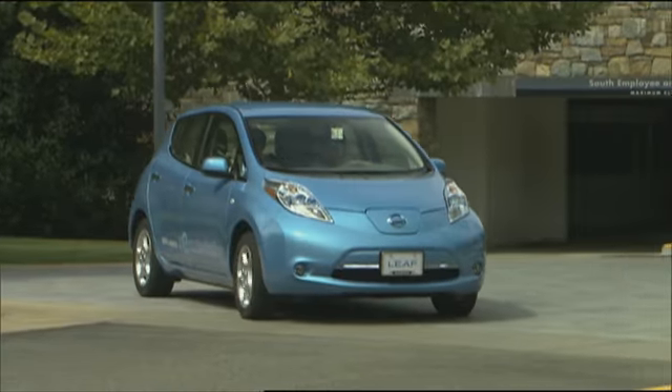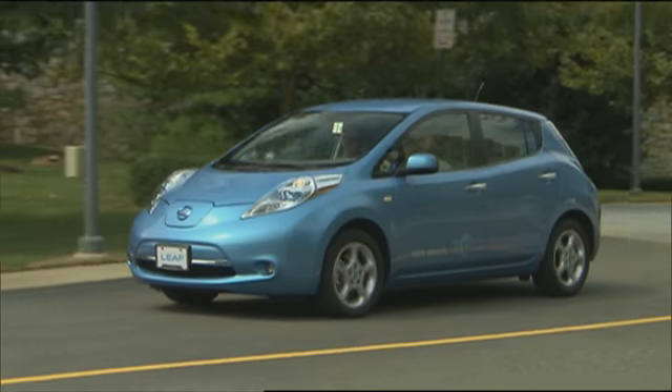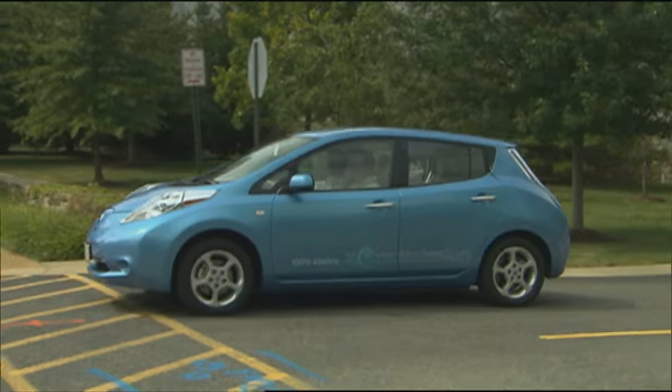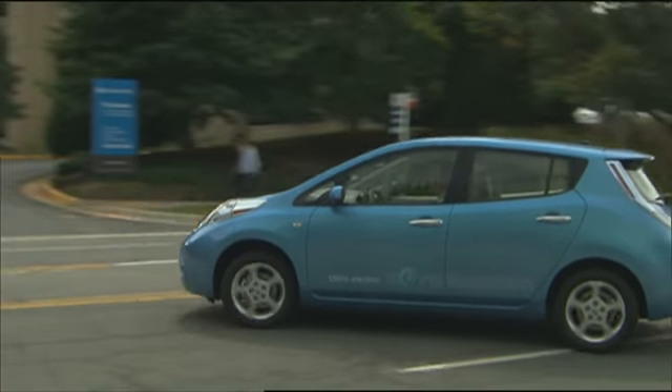On the road, the bug-eyed, bulbous compact five-door hatchback looks a little larger than it did at auto show displays. It's longer than Nissan's Versa 5-door, but slightly shorter than the Chevrolet Volt.